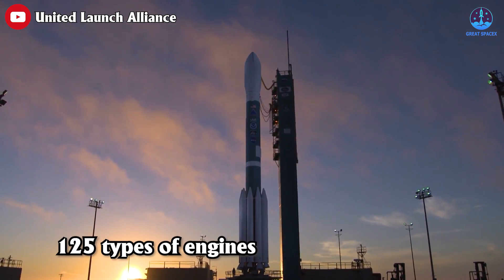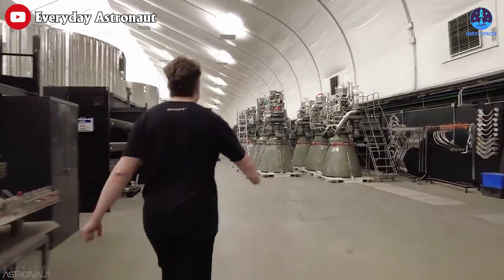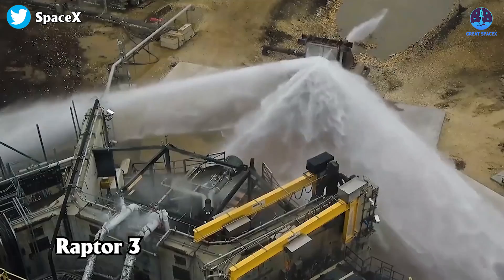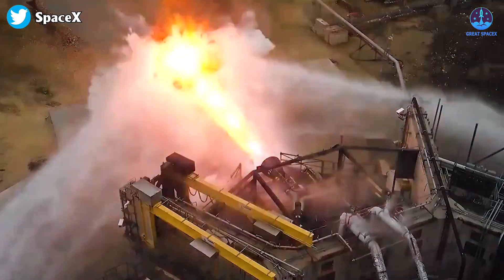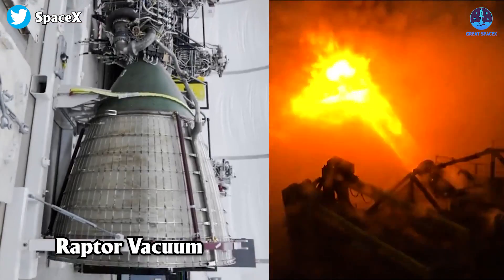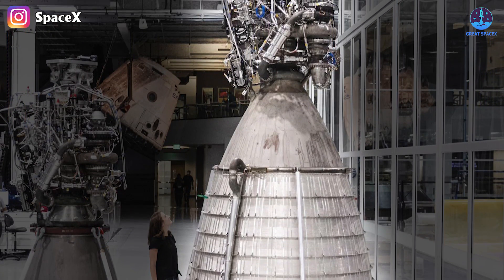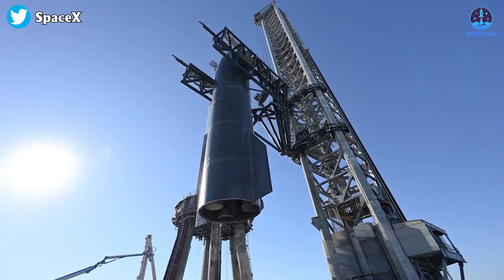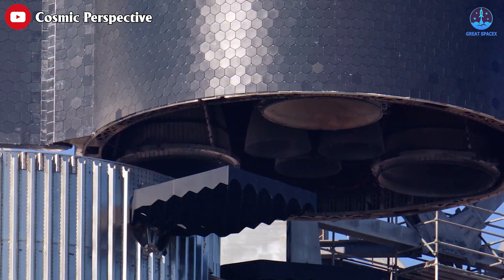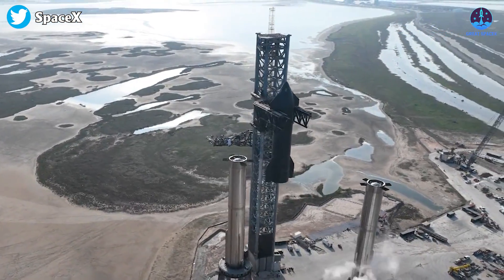There are approximately 125 types of engines produced worldwide, but all of them have been overshadowed by SpaceX's latest engine, the Raptor 3. A variant of this super powerful engine called the Raptor Vacuum has emerged, becoming an almost inconceivable marvel of engineering. SpaceX's new Raptor Vacuum engine is more mind-blowing than you'd think, so let's check the specs and explore this in today's episode of Great SpaceX.